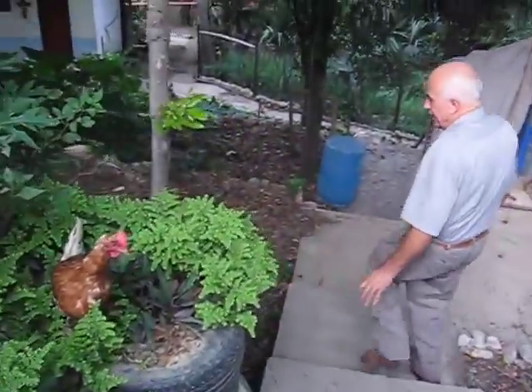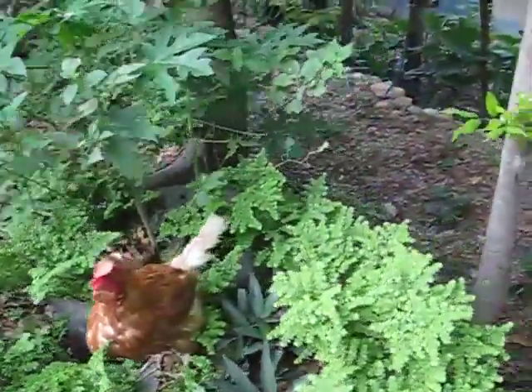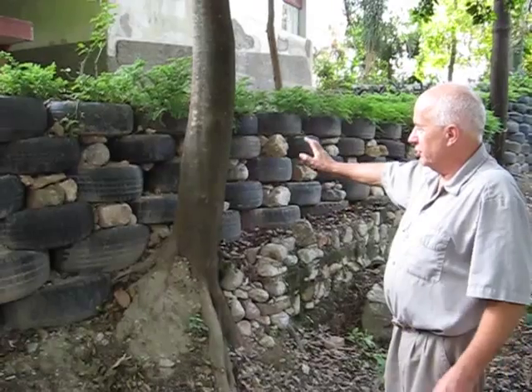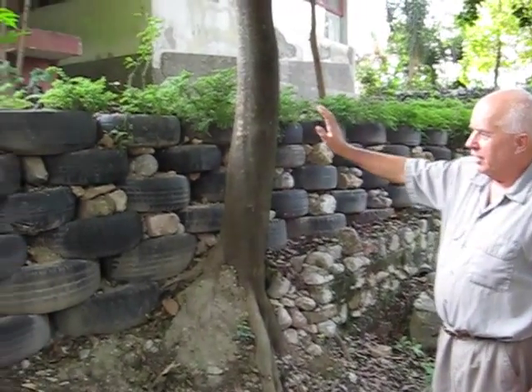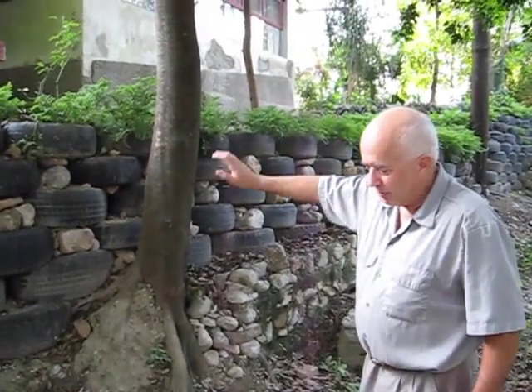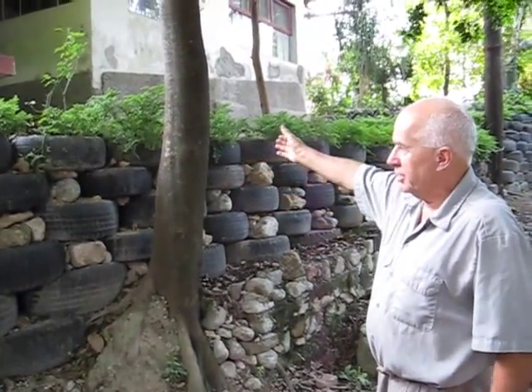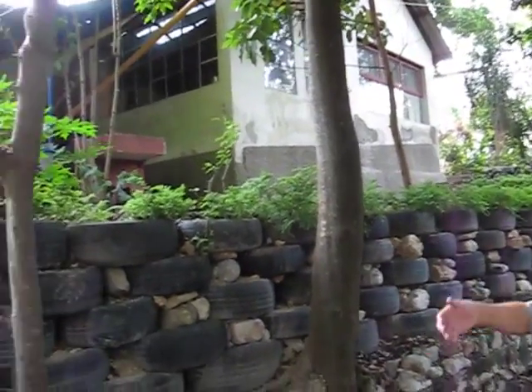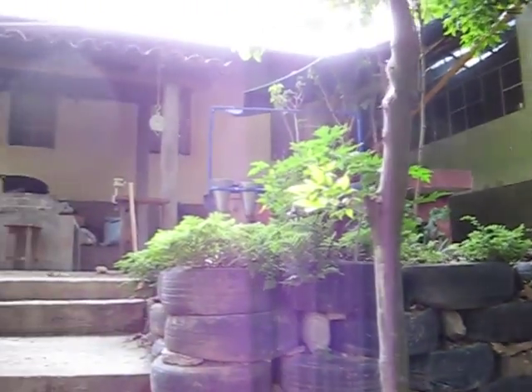Here we've built a retaining wall to stop erosion. We've built this retaining wall using over 700 tires and it still needs more work to hold that soil back and keep it from continuously eroding. It was actually beginning to threaten the construction here where the water just continues to eat away at the soil.